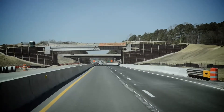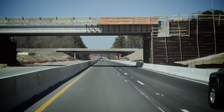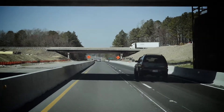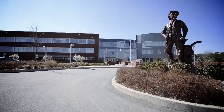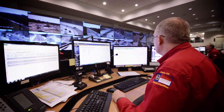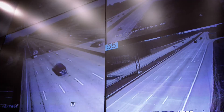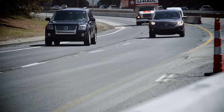Concrete barriers are now in place on both sides of the Fortify Construction Zone on I-440 in Raleigh, causing motorists traveling through the project to be extra cautious. Officials from NCDOT's Incident Management Assistant Patrols, or IMAP, have some words of advice to keep traffic flowing smoothly and safely as travelers drive through this narrowed construction zone.